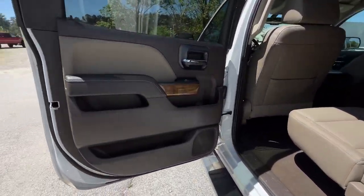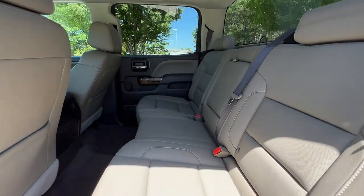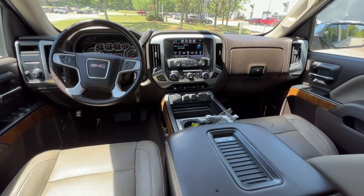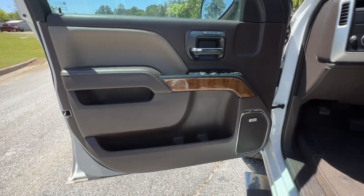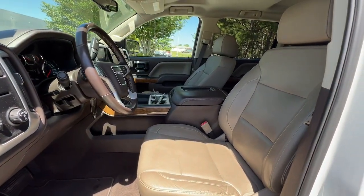These are just some of the great options this vehicle comes with: keyless entry, fog lamps, heated mirrors, power passenger seat, backup camera, satellite radio, remote engine start, heated front seat, aluminum wheels, and power driver seat.